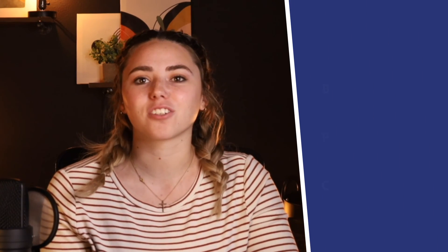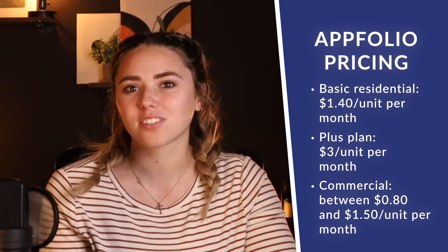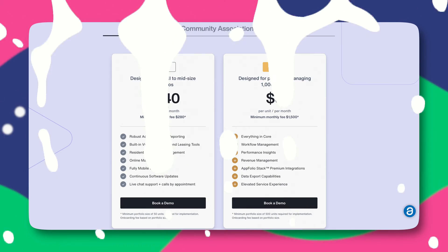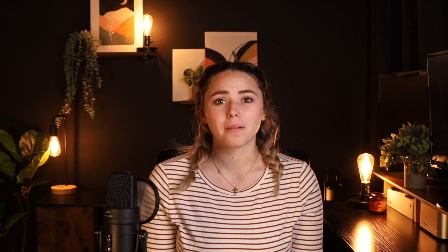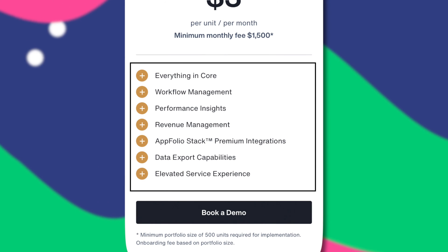Now let's talk about Appfolio. Appfolio prices use a standard per unit per month model. However, what's unique is that they separate the pricing model by the type of properties: residential, commercial, or community association. Their basic residential plan starts at $1.40 per unit per month. Their plus plan starts at $3 per unit per month. And their commercial and association plans range from $0.80 to $1.50 per unit per month. However, while their basic per unit pricing is affordable, they have a hefty monthly minimum fee of $280 and a $1,500 minimum for the plus plan. That means Appfolio likely won't be worth the investment until you have at least 200 properties. Appfolio's basic plan comes with most of its major features, though their plus plan adds workflow revenue management and performance insights. Their per unit pricing is fair, but their minimum monthly fee means you'll be paying much more than you should unless you already have several hundred units.